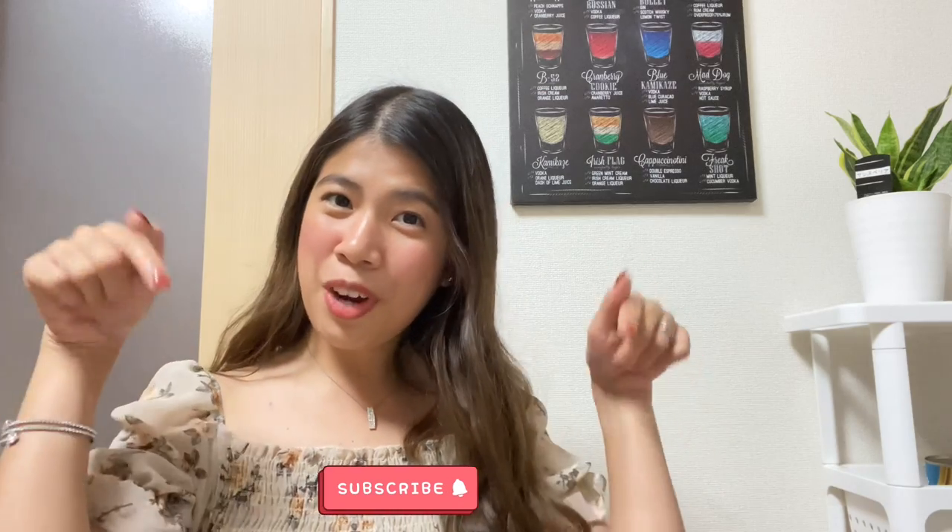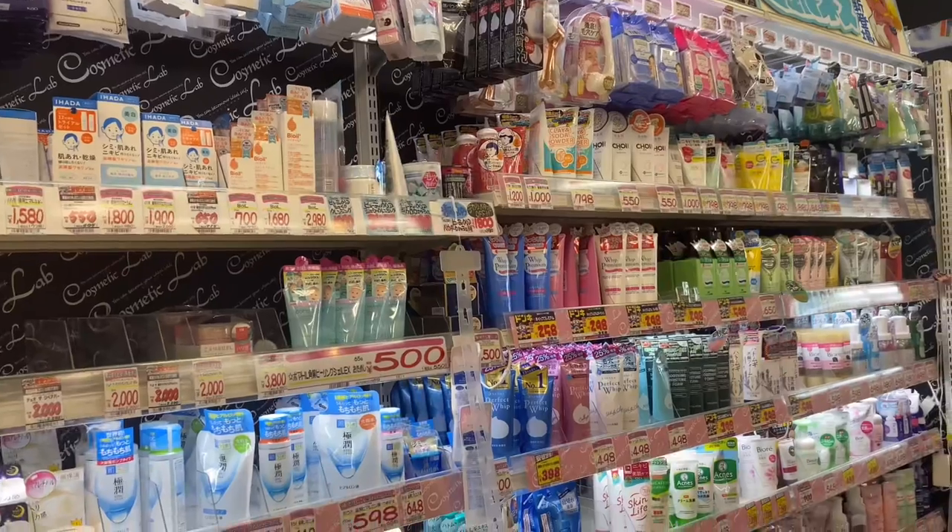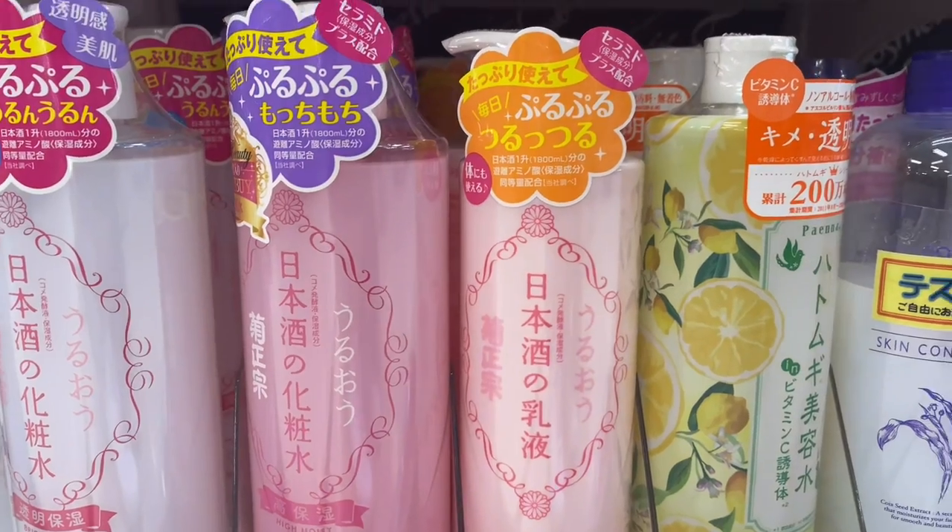Hi guys! My name is Neisho and welcome back to my YouTube channel. Please don't forget to subscribe! For today's video, I want to share some of my must-try top 10 best skincare products here in Japan. If you want to visit here, you'll be very overwhelmed as there are many skincare products in the drugstore and almost all of them are written in Japanese. So I hope this video will help you get familiar with the must-try best skincare products in Japan that you should try.